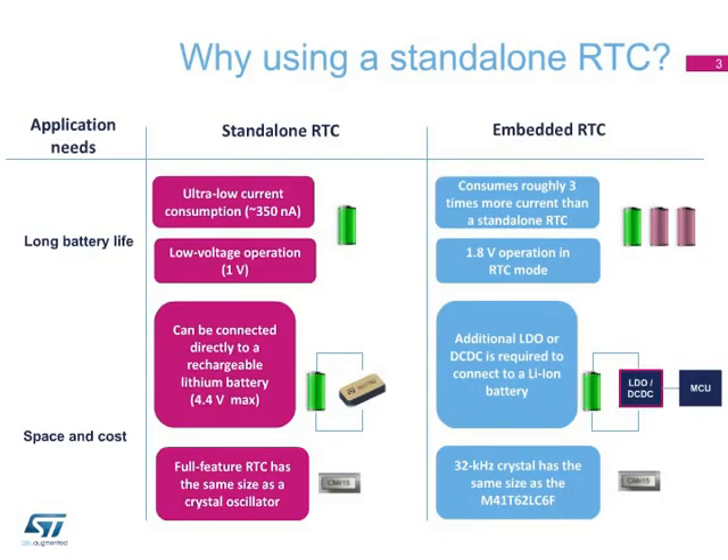Today, most microcontrollers have a real-time clock already embedded. However, there are applications where a standalone RTC provides added value. First of all, by using a standalone RTC to keep track of time, an application consumes roughly three times less current compared to a microcontroller. This is really important, for example, in systems powered by coin cell batteries.